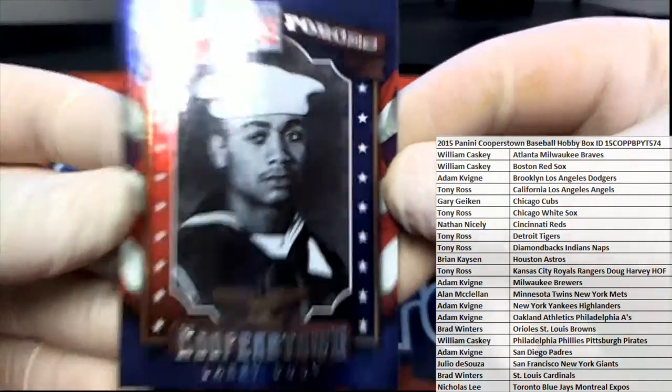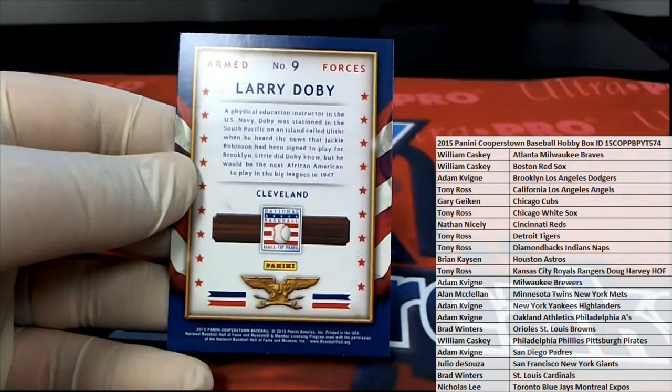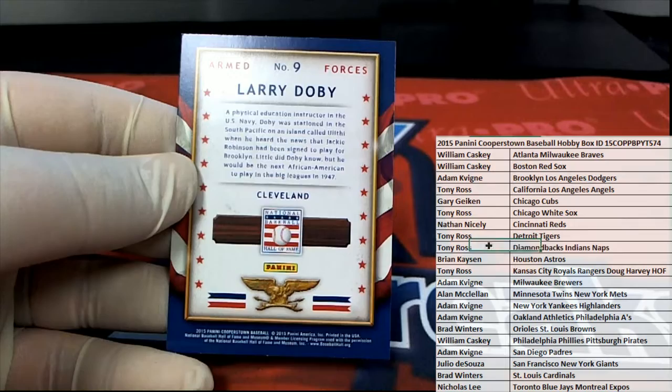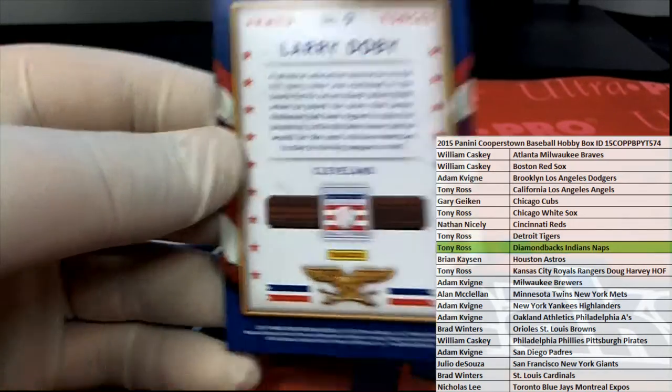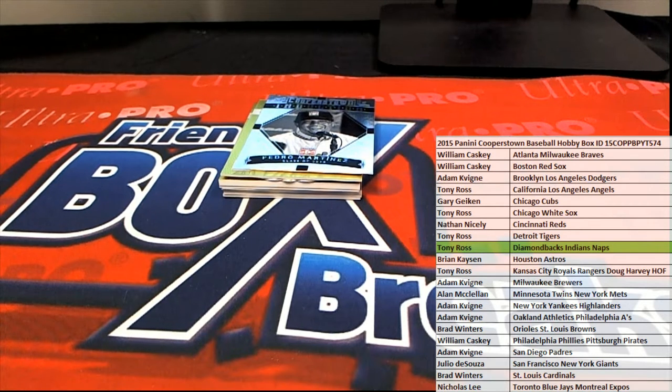First up is Larry Doby, right there for the Indians. Check that out — and it's Tony R, coming out to you Tony R. I sort these as I go, guys, for the shippers, so these will just take a second longer if you notice.